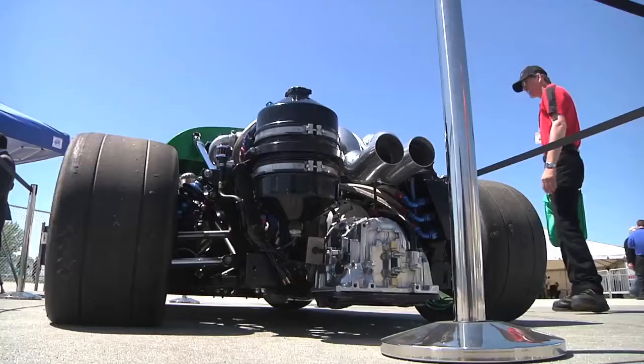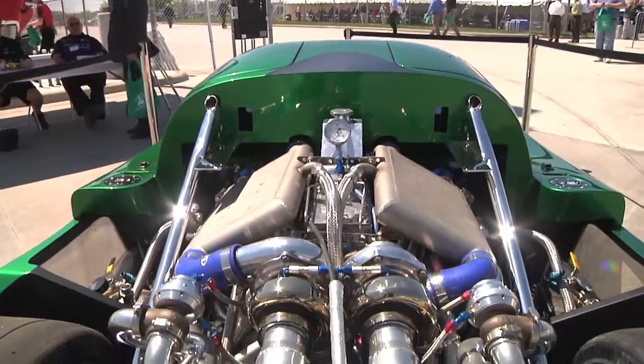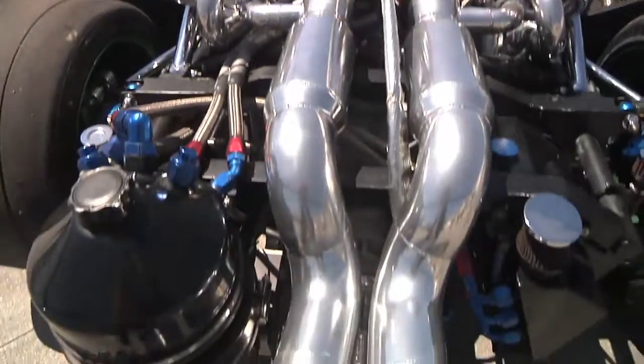And what's your favorite thing about this car? Everything — the power plant of course. It's a 430 cubic inch small block twin turbo producing over 2000 plus horsepower.